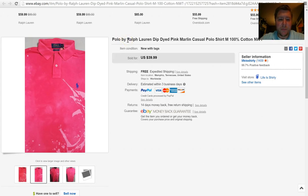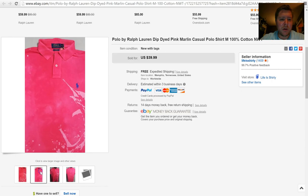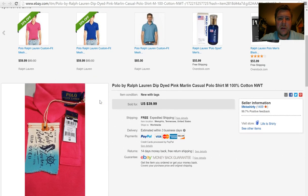Next is a polo by Ralph Lauren, still with the tags on it. It's a dip-dyed series that they did — it's got a marlin or a swordfish on the side. Still had the tags. I paid $10 for it, but it sold for $39.99 free shipping.